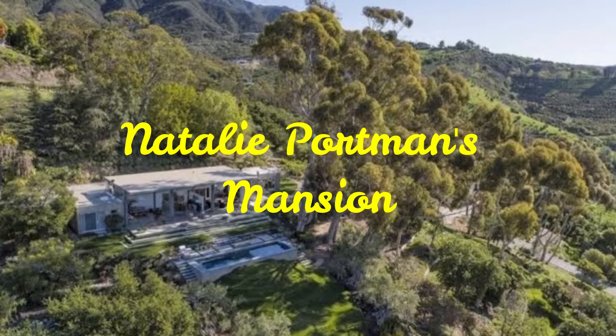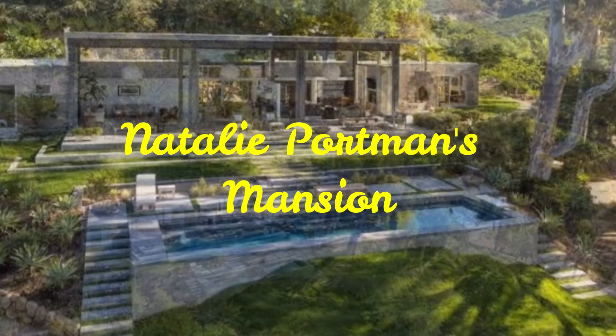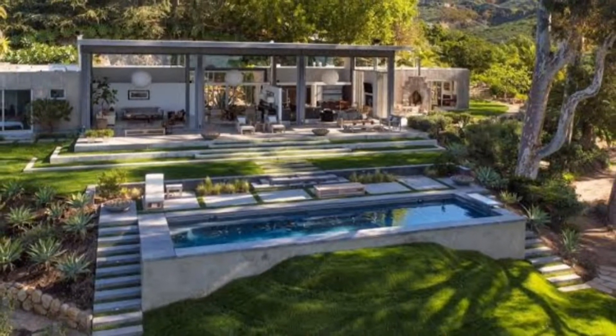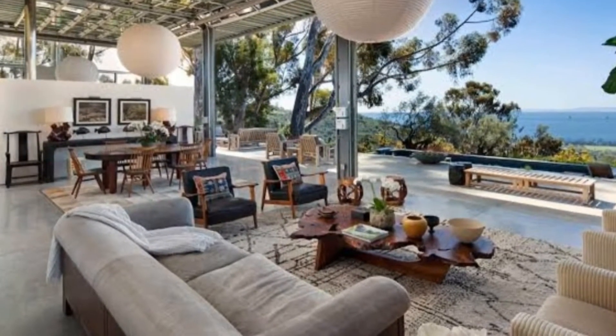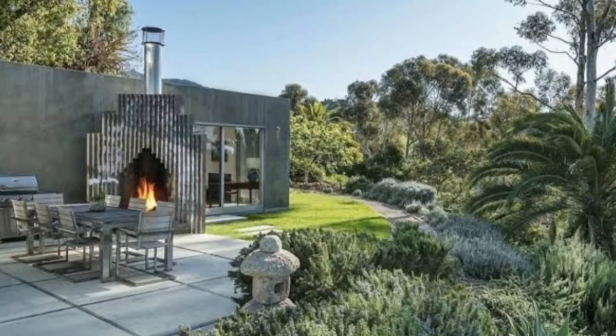Hello and welcome. Tonight let's check out Natalie Portman's mansion. It is located in Montecito, California, and it set Natalie Portman back by 6.5 million dollars. Check out this beautiful mansion.